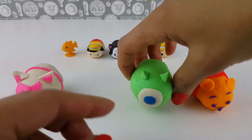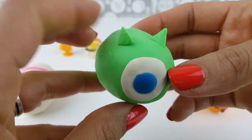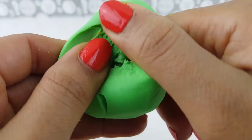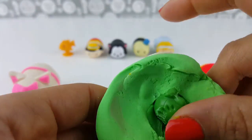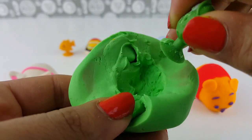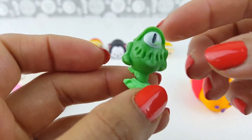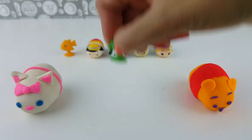Inside our Cleo Fish Play-Doh Tsum Tsum we have a goldfish sticky. Next up, let's have a look at Mike Wazowski from Monsters Inc. — that's our Mike Wazowski Play-Doh Tsum Tsum. Let's see what's inside. It's a green sticky — it's a one-eyed toad, just like Mike with his one eye!